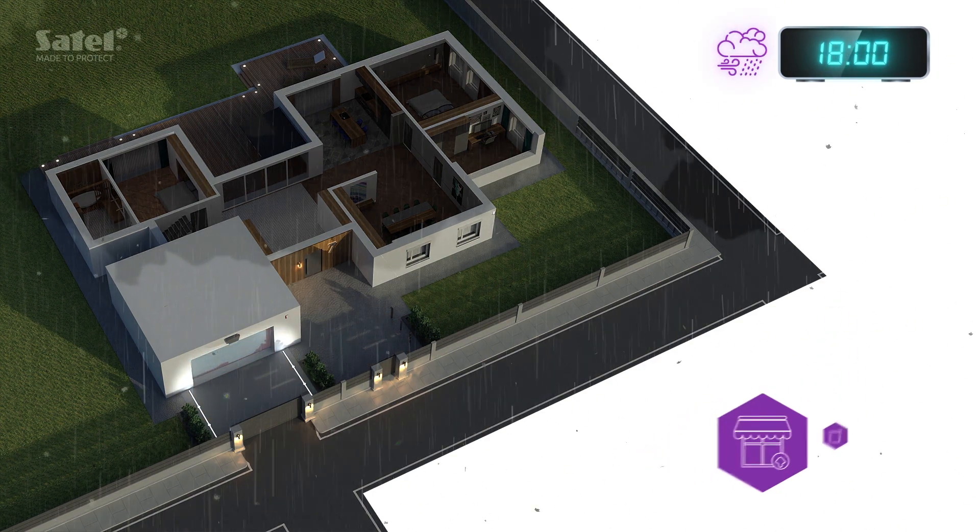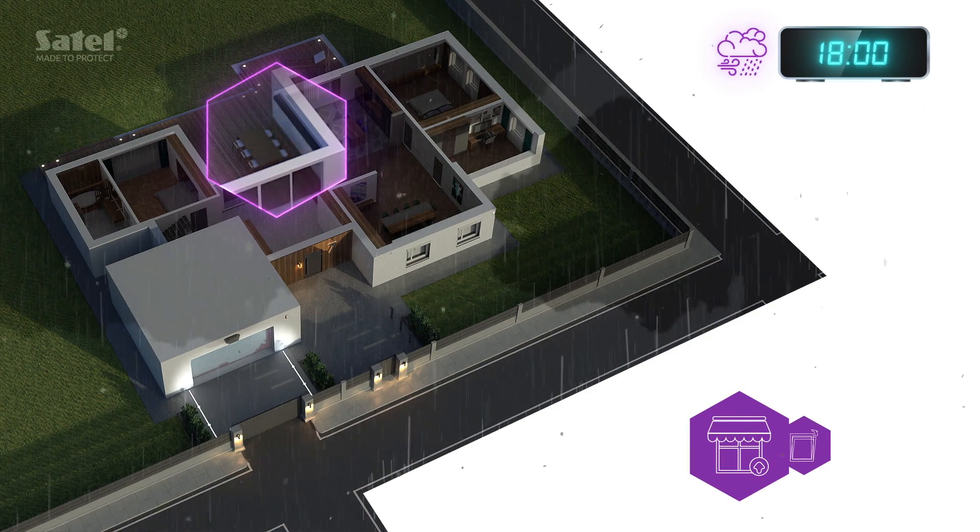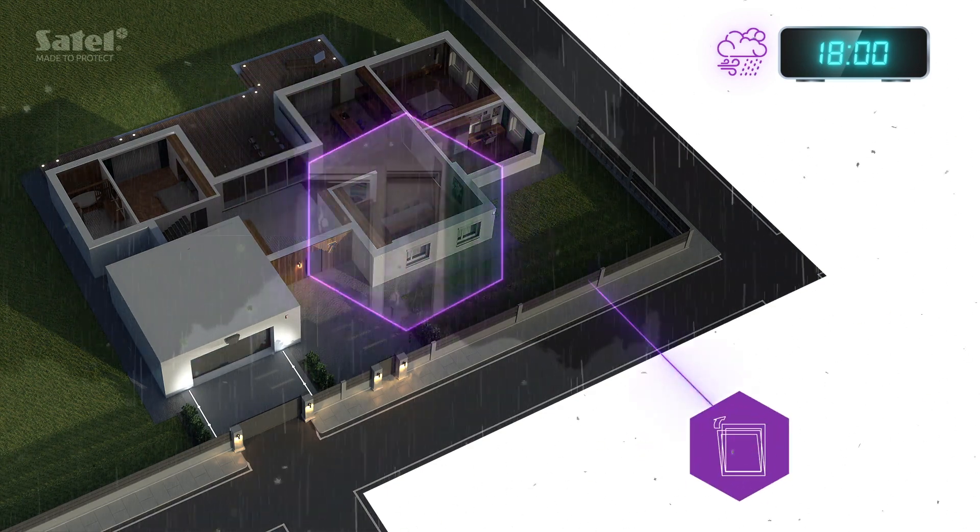Intensive rain or strong wind? You don't have to worry about the weather. Your Satell system will automatically close the awnings and the open windows.